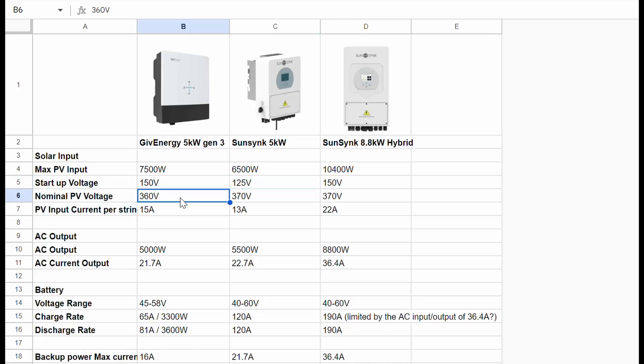This is the impact current per string. You can see that we would be a little bit limited on the SunSynk 5 kilowatt, especially on one of the faces of the roof where we're going to have quite a few panels - that could potentially be pushing us right to the limit. The output is near enough the same between the two.